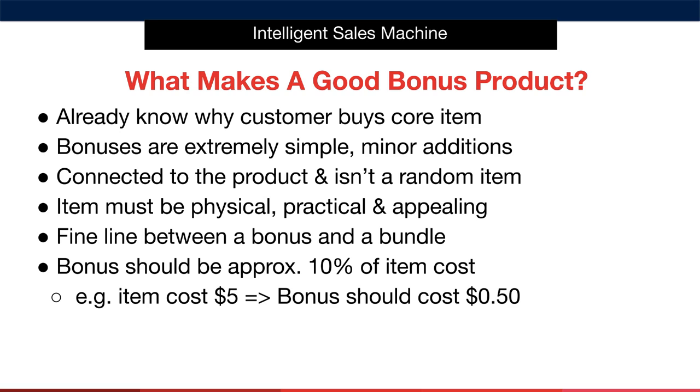The cost of your bonus should be approximately 10% of the cost of your item. So if your item costs $5, then the bonus should cost about $0.50.